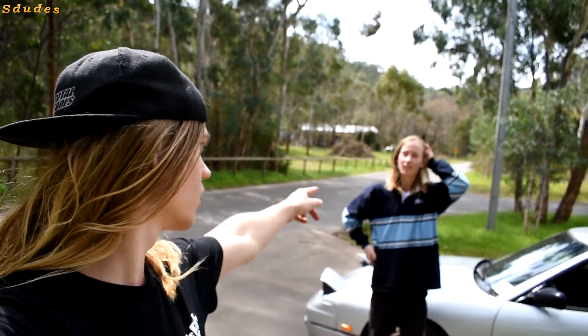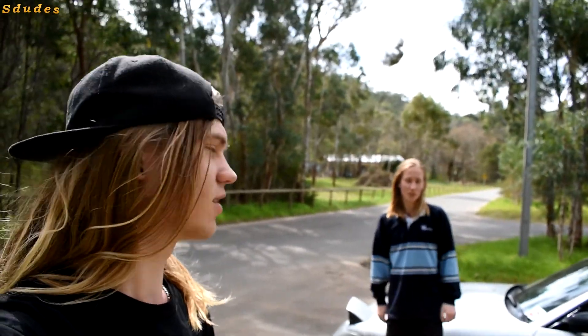Today we are here on a beautiful day at Brownhill Creek and we'll be showing you Jack's 1V Silvia. I'm going to ask a few questions about it and get into it.